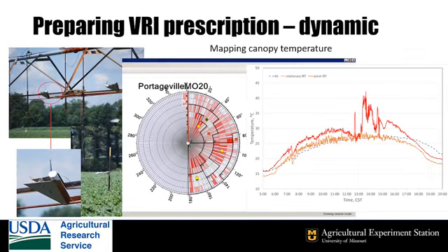Soil texture is a good start, but it doesn't change during the season. We need to prepare prescriptions that reflect the condition of the crop. We know water-stressed plants are warmer than plants with enough water, so we're measuring the temperature of the crop. We have infrared thermometers, or IRTs, mounted on the pivot and at two locations in the field.